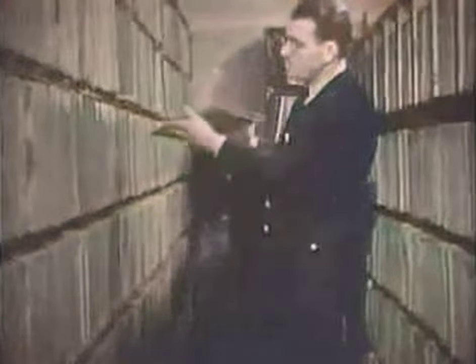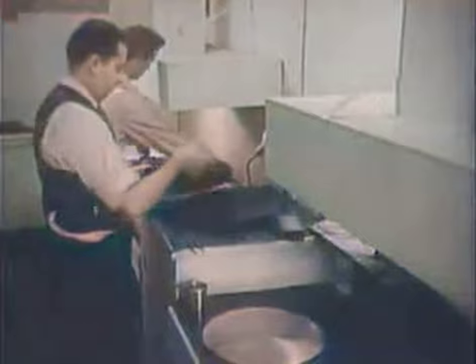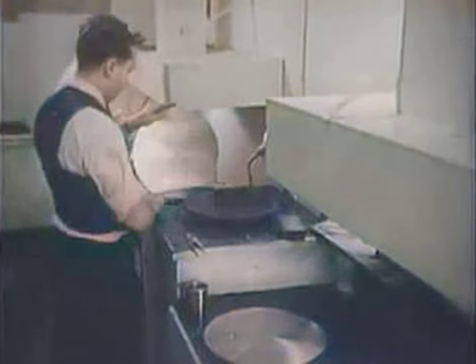These are the master discs from which millions of great records have been pressed. And I saw records made, music literally written in wax.